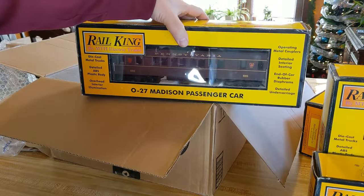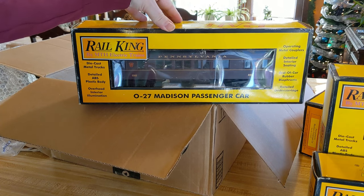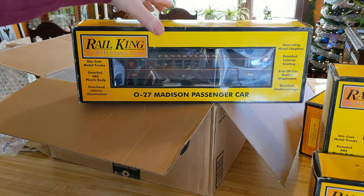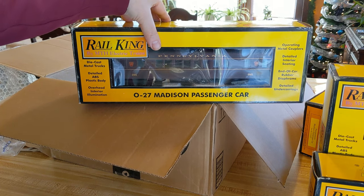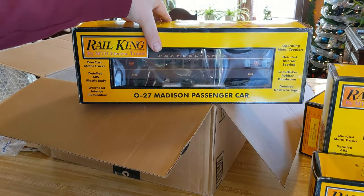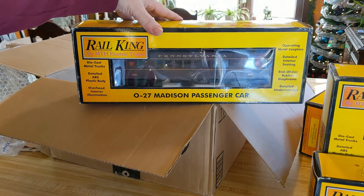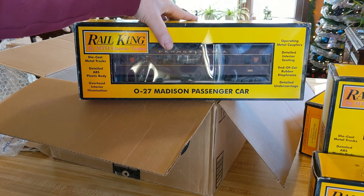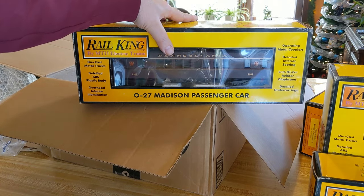These are essentially MTH's version of those mid-to-late 1940s passenger cars — the Madison passenger cars that went with the GG1 or were sold in sets with the GG1. But these are even better because they have beautifully detailed and lit interiors. Tim sent me a picture of one sitting on the tracks lit up and I was like, yeah, we're going to do this.